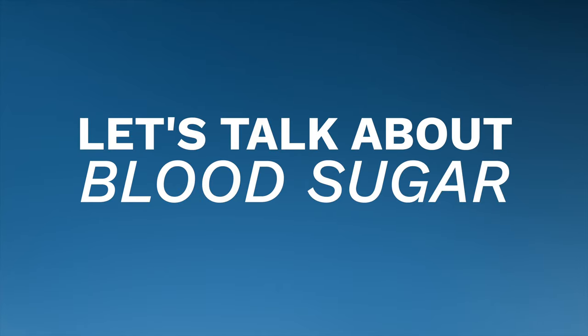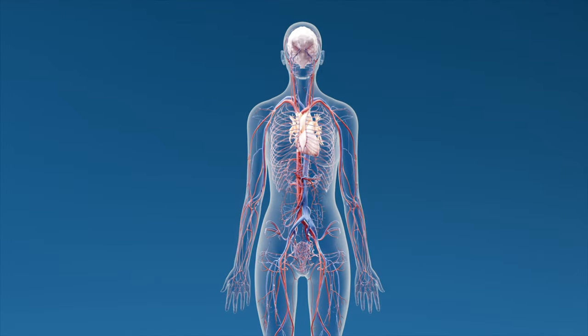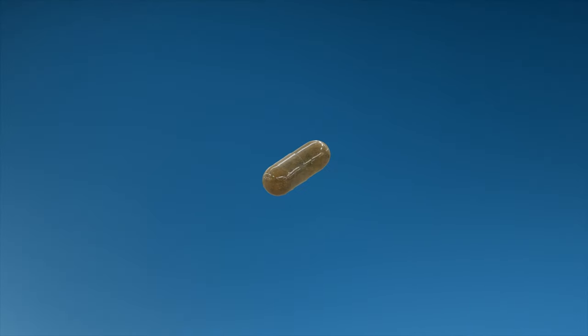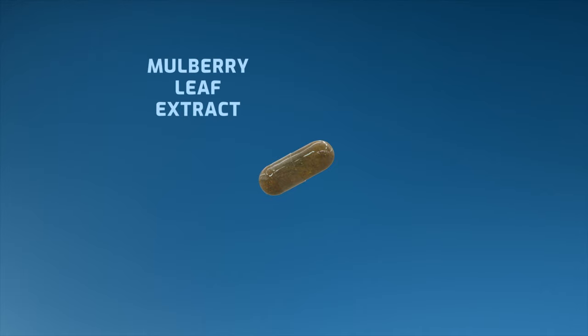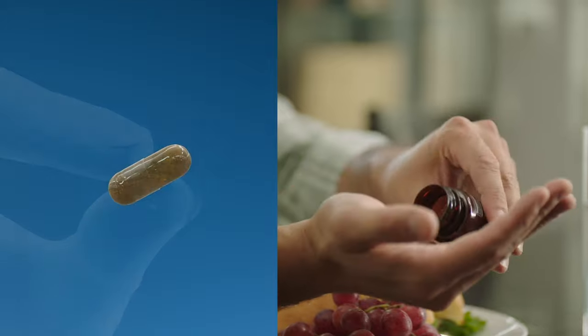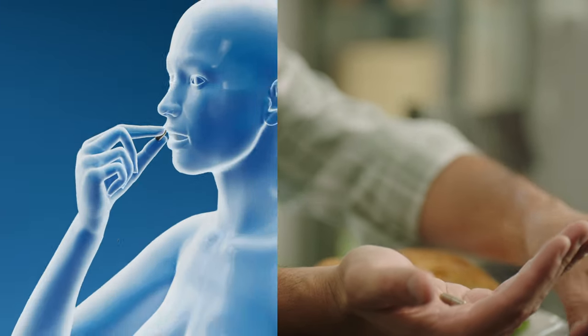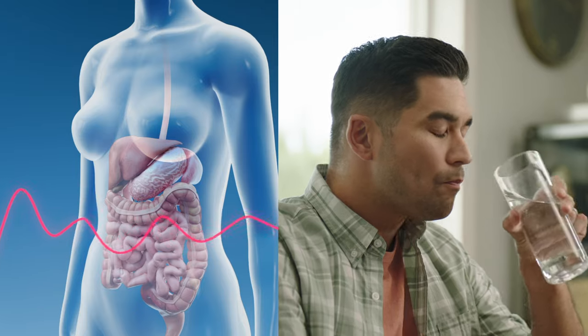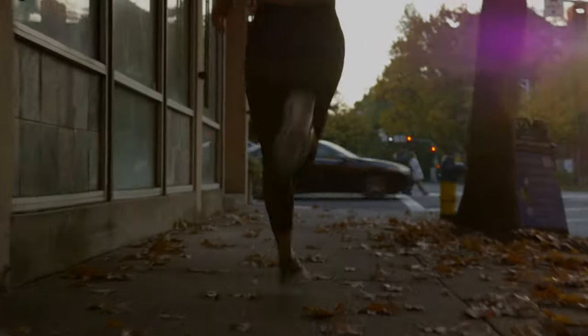Now let's talk about blood sugar. Blood glucose levels are usually lowest in the morning before the first meal of the day and rise after meals for an hour or two. Keeping these fluctuations within normal range plays a big role in healthy metabolic function. MetaPower Assist combines the MetaPower Blend with mulberry leaf extract, berberine, and cinnamon. When taken before a meal, MetaPower Assist slows down the conversion of carbohydrates to glucose. Healthy, smoother blood glucose curves are good for your long-term health and critical for sustained, steady energy through your day.